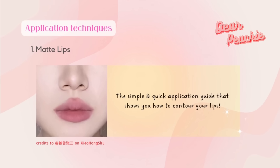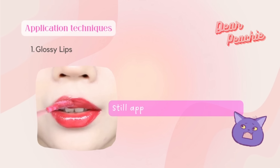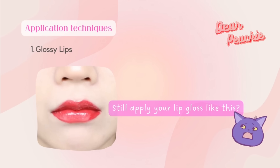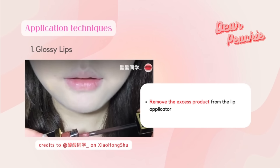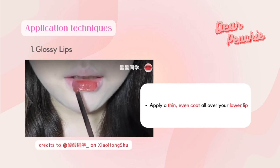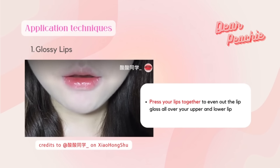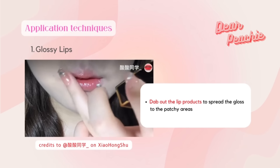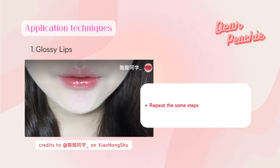For the second application technique, we are going to show you how to apply lip gloss like a pro. Get your favorite lip gloss, remove the excess product from the lip applicator, and apply a thin even coat all over your lower lip. Then press your lips together to even out the lip gloss all over your upper and lower lip. Dab out the lip products to spread the gloss to any patchy areas.